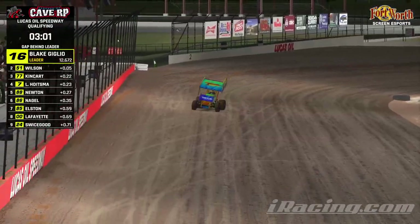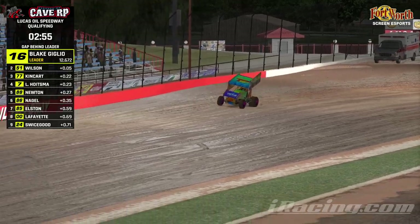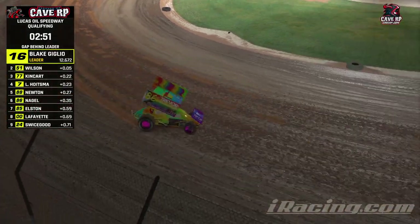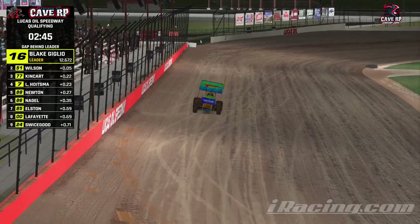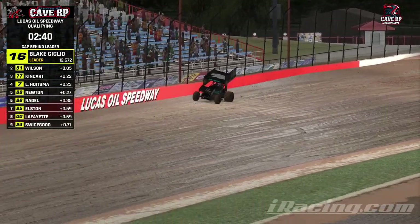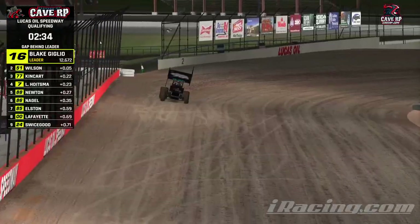Nabal jumps up to 6th on his first lap. This is the last lap that will count — a few hundredths slower for lap 2, so Nabal will stay 6th, and that is it for qualifying. Everyone's put in their laps; now they're just out there practicing. Wilson on track getting some extra laps in on a track that has a little bit more grip than what they were dealing with at the end of practice.